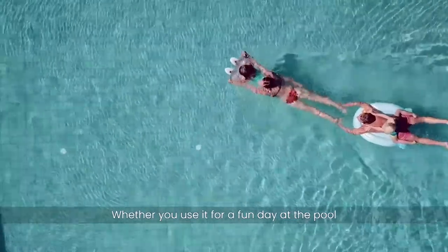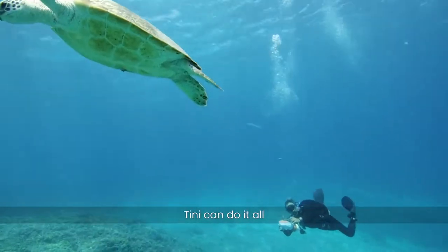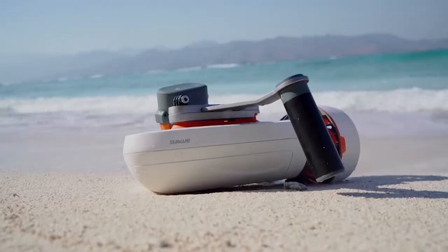Whether you use it for a fun day at the pool or to explore deeper in the ocean, Tiny can do it all.